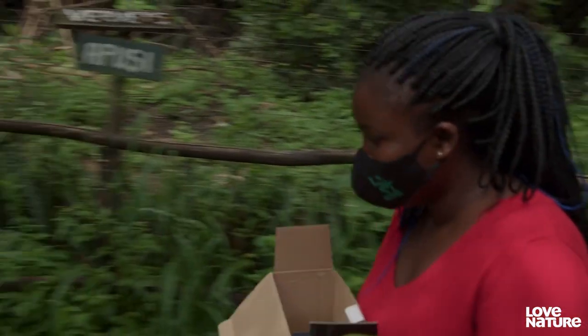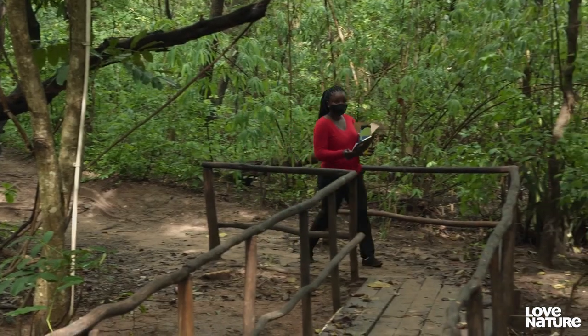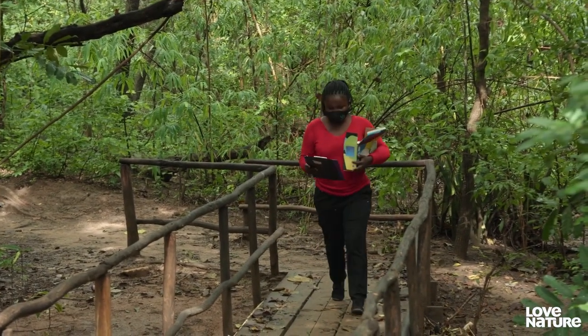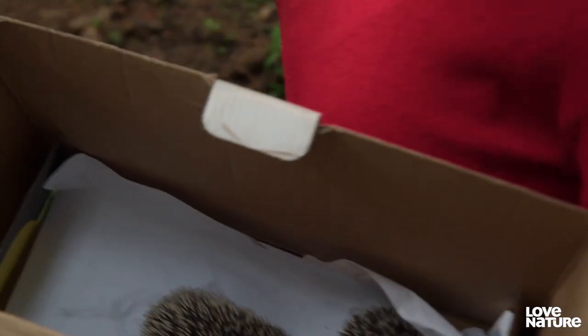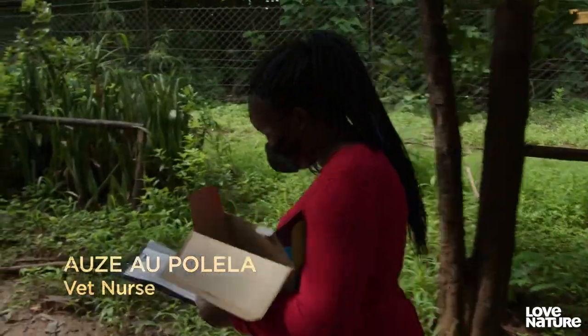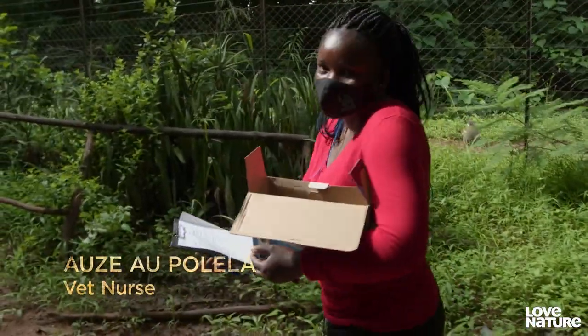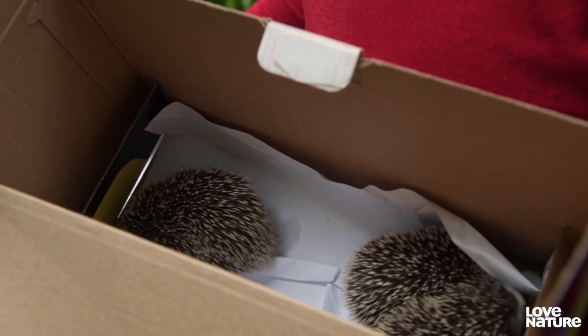Vet nurse Auzer has just collected three more tiny orphans that have been dropped off at reception. 'I've picked up three hedgehogs from a woman around here in Lilongwe. It rained so much last night, so she rescued them. She tried to offer them solids, but they didn't eat anything, so she decided to bring them here so we can take care of them.'